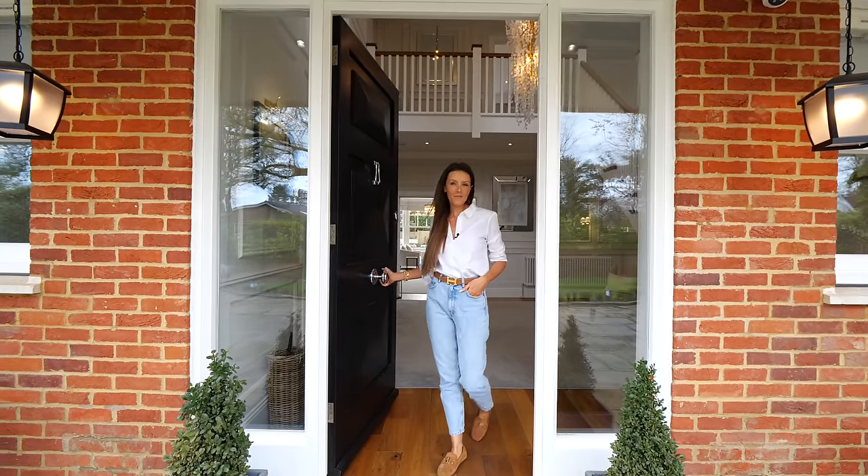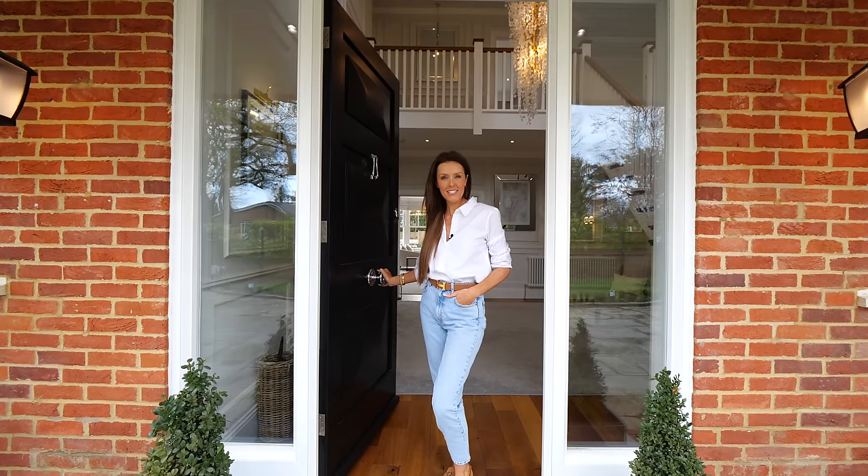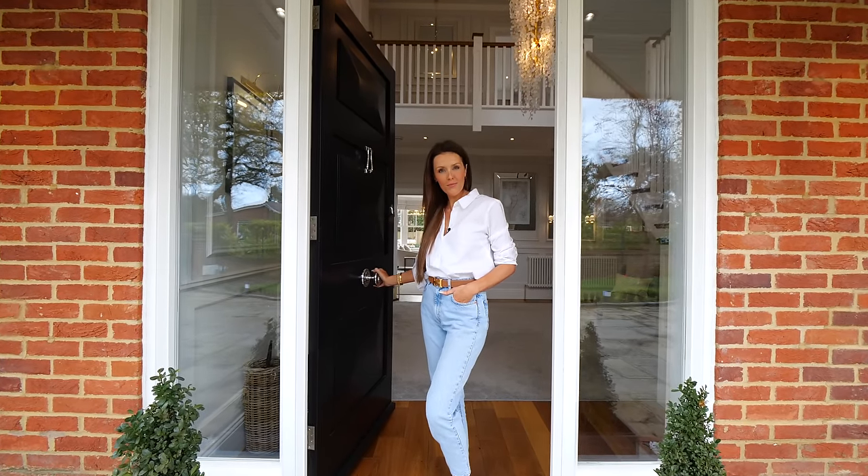Hi Luxury Home Show, my name is Rebecca Louise. I'm an influencer and a single mother of three. Welcome to my home.